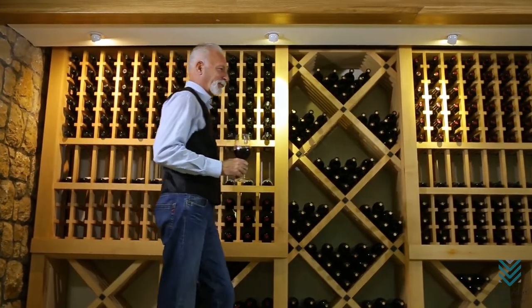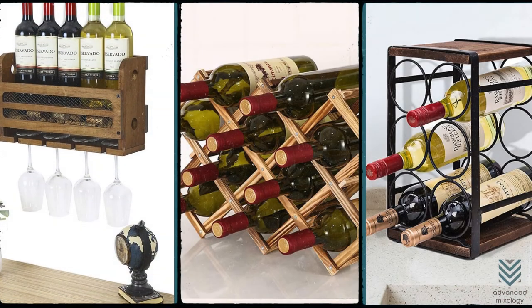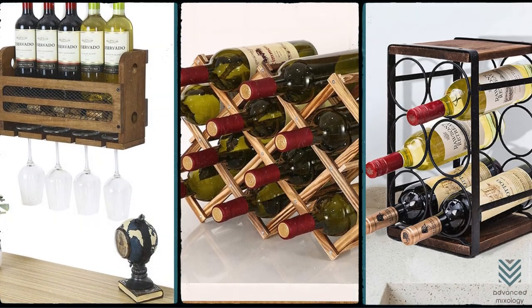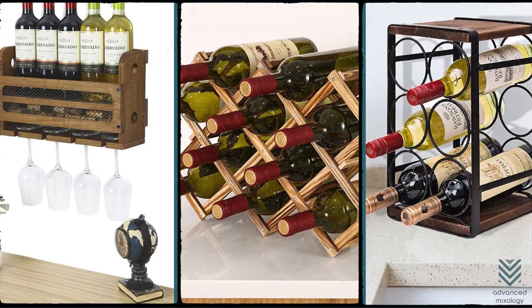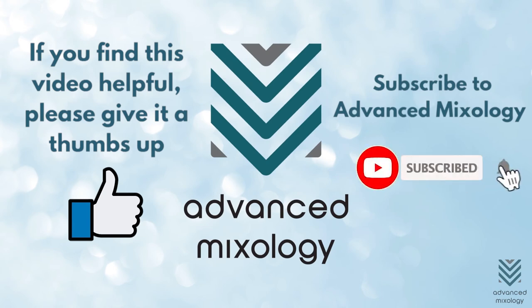Wine racks are a great way to store and show off your collection of wine bottles, so make sure you have the right one. Wall-mounted or wooden wine racks can be an excellent choice for homeowners with limited space. If you found this video helpful, please give a thumbs up. Don't forget to subscribe to Advanced Mixology to learn fun facts about your favorite drinks, bartending tips, and awesome recommendations.